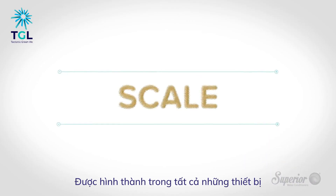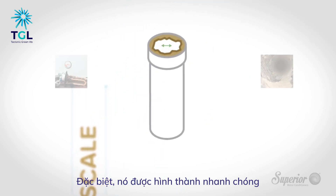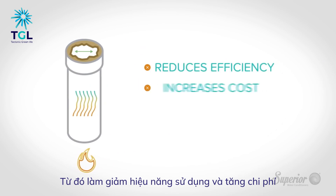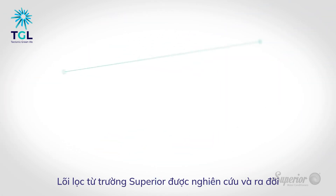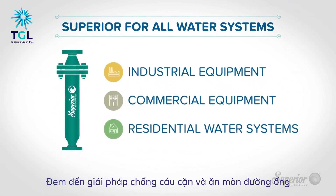Scale builds up in all water-using systems, sometimes rapidly accelerated by heat and water quality, reducing efficiency and increasing cost, shortening service life, and damaging equipment. Superior water conditioners deliver pure, proven results for scale and corrosion control.